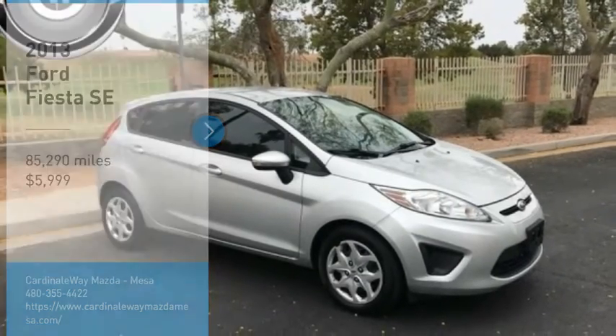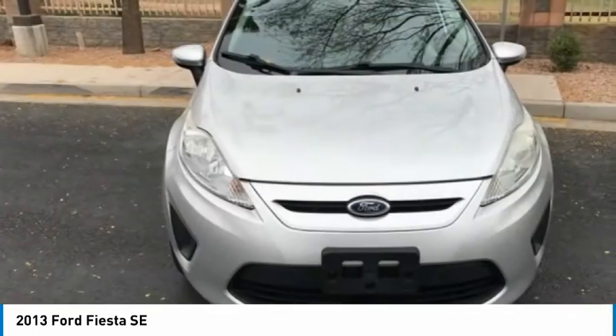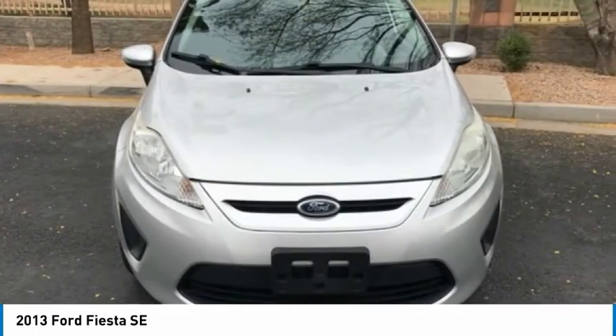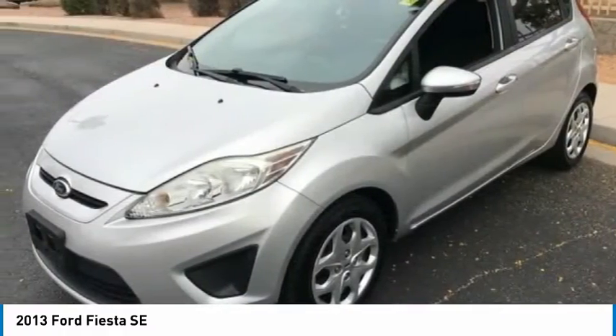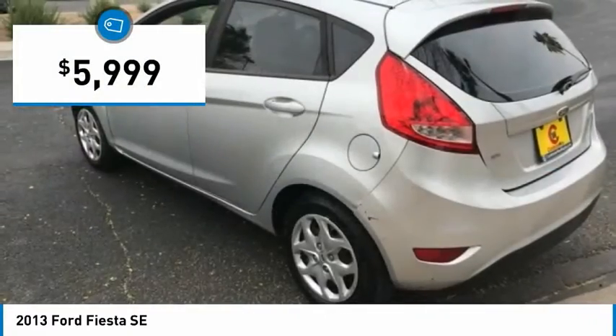Looking for the right vehicle? Check out the 2013 Fiesta. Ford will be offering a wide range of options and accessories on the Fiesta in a play to make the Fiesta highly customizable to fit the preferences of its drivers, and is priced below $10,000.